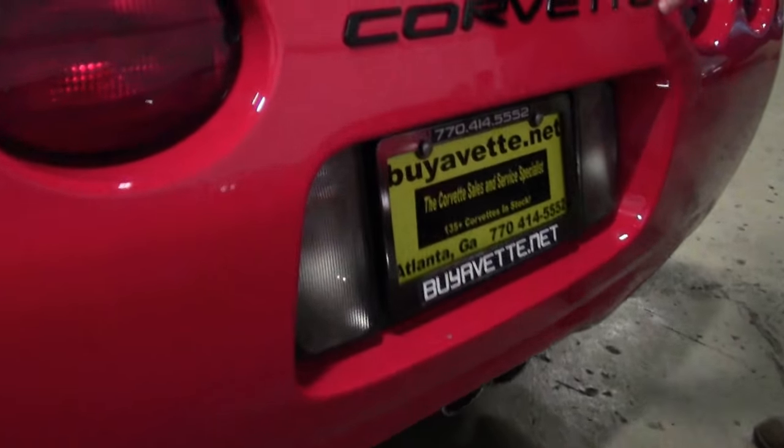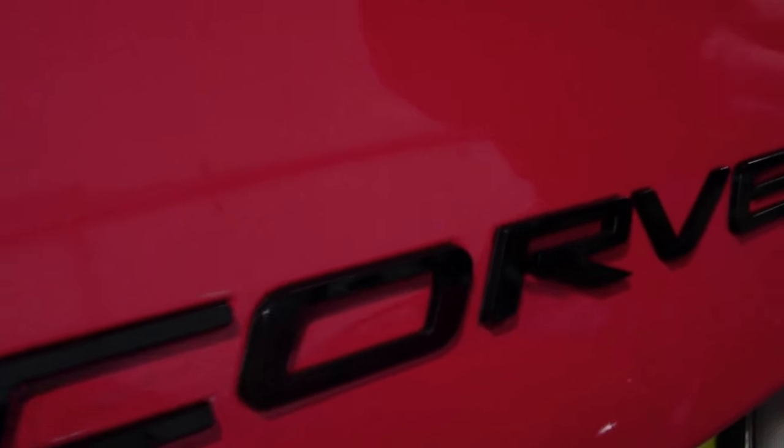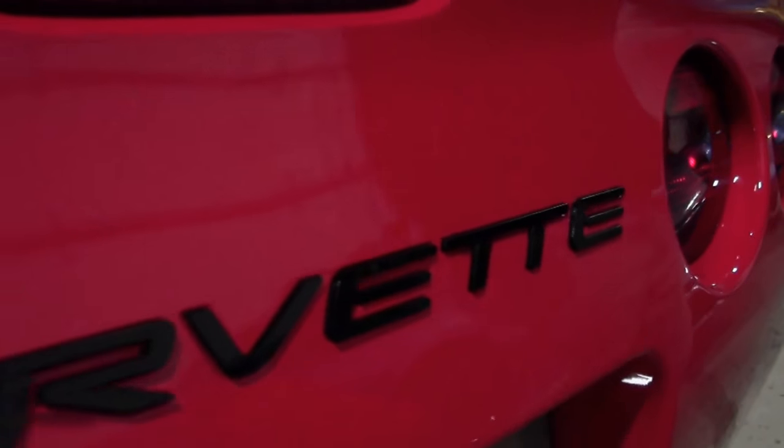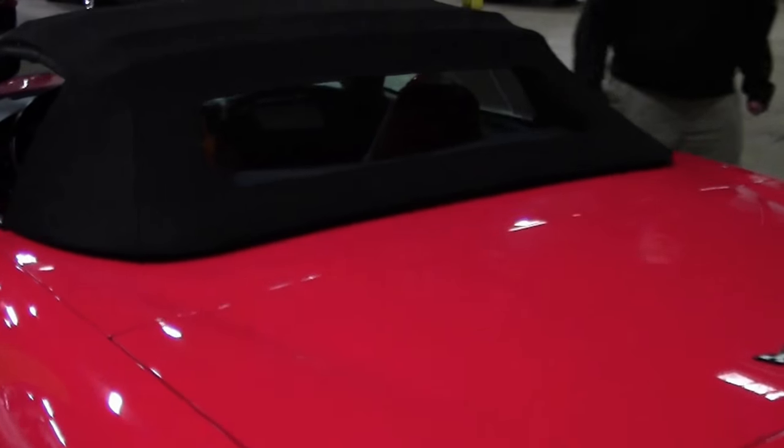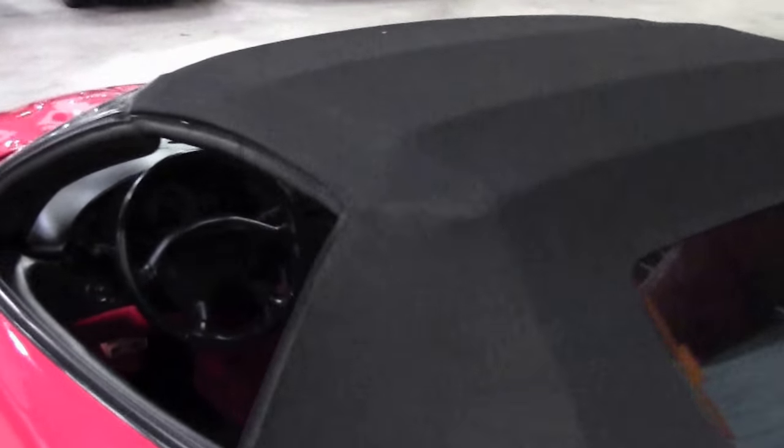Rear paint is in excellent shape. Tail lights are nice and clean. Somebody has put the Corvette logo here, raised out with black to make it stand out. This is also a Z51 car — the Z51 would be the suspension package.